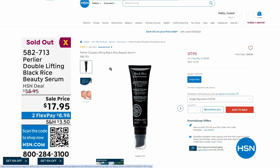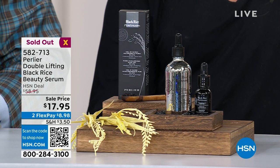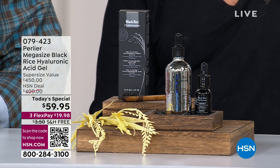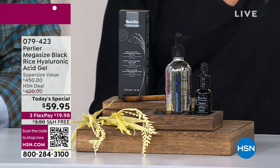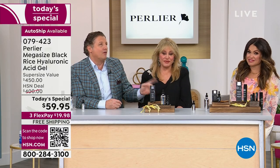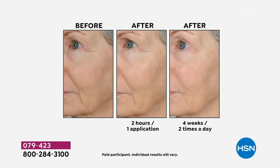We're going to rearrange our show because the Double Lifting Serum that was coming up has sold out already. You guys are shopping, and I'm so excited for you — these are prices I've never seen before from Perlier. They've been here 27 years just at HSN. The company's been around over 100 years, the brand over 90, and we've been making our products in Italy. We own our own facility in Italy. We have relationships going back 30 or 40 years with some of the farmers we get our honey from.